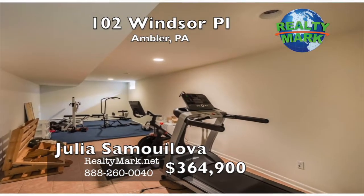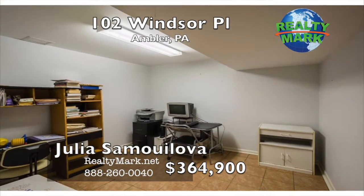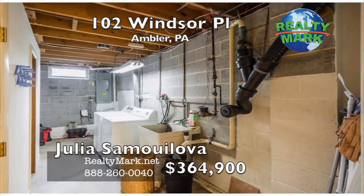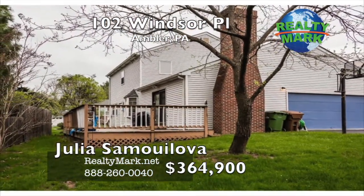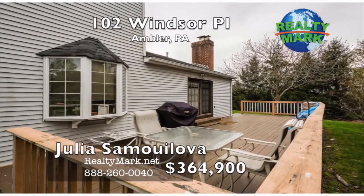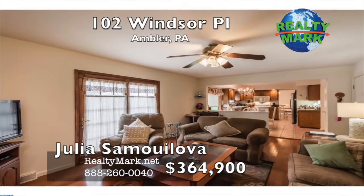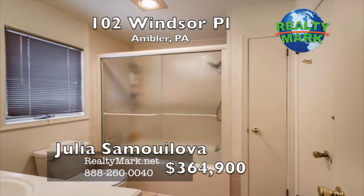Down in the finished basement you can find plenty of space to use as a great entertainment or exercise playroom. Also in the basement there is an extra room that can be used for a quiet office space, a big cedar closet and more storage space. For warm summer nights, you can enjoy and entertain on the Trex deck outside on the back of the house. The home offers a two-car garage and extra two parking spaces outside. Call Julia Samalova for more information.